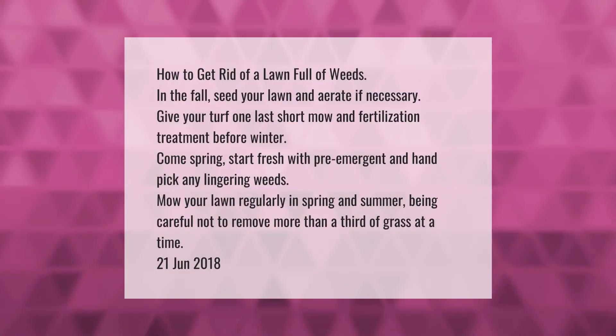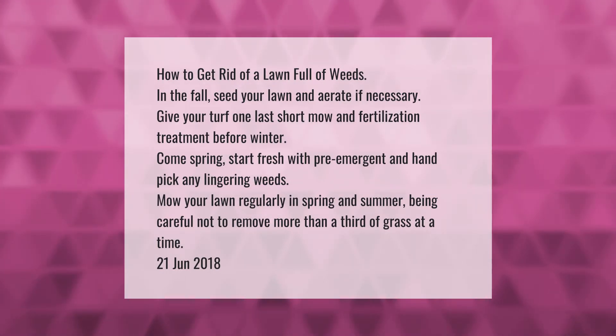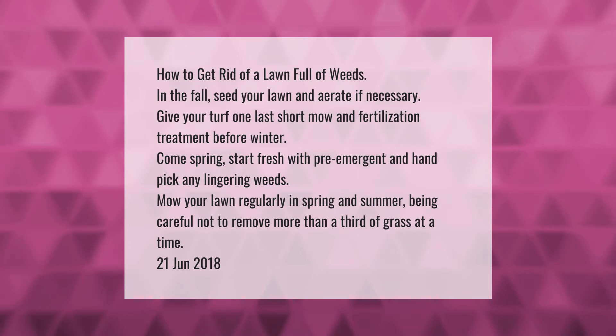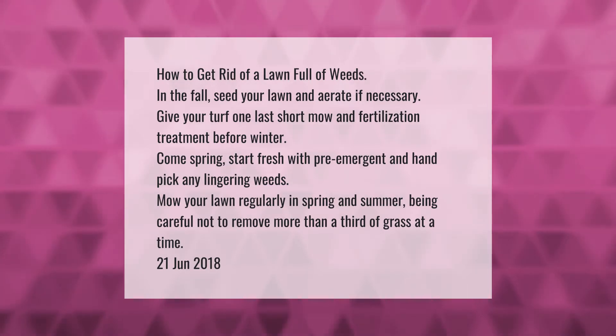How to get rid of a lawn full of weeds in the fall: seed your lawn and aerate if necessary. Give your turf one last short mow and fertilization treatment before winter. Come spring, start fresh with pre-emergent and hand-pick any lingering weeds. Mow your lawn regularly in spring and summer, being careful not to remove more than a third of grass at a time.